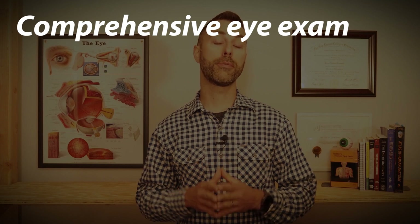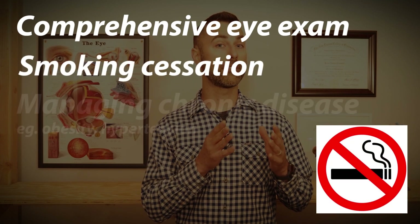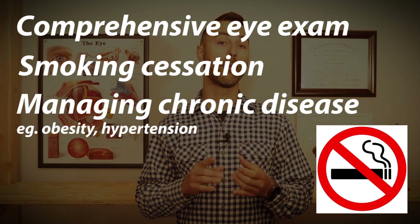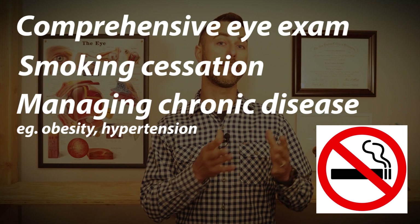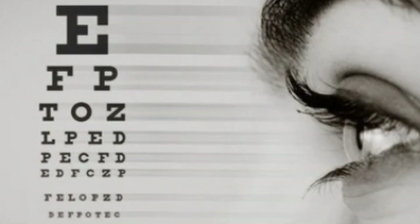Patients will often ask if there's anything they can do to avoid developing this sight-threatening condition. We start by recommending annual comprehensive eye exams, especially for those with a family history of AMD. Other modifiable risk factors should also be addressed and managed, with smoking cessation being at the top of this list. Patients with obesity or hypertension should also have these conditions addressed and managed with their primary care doctor.